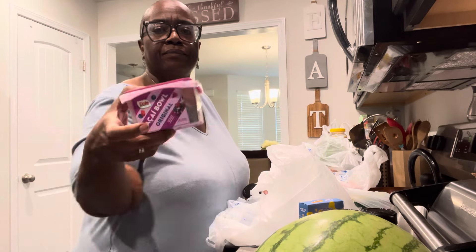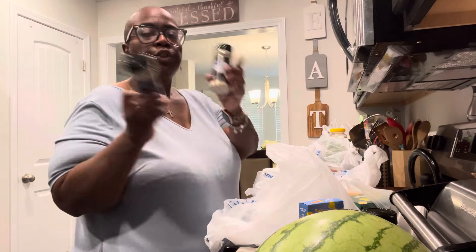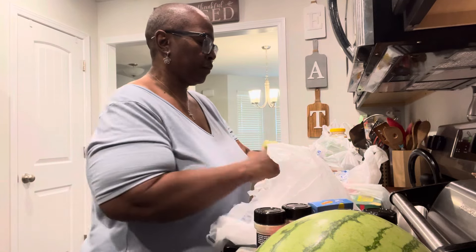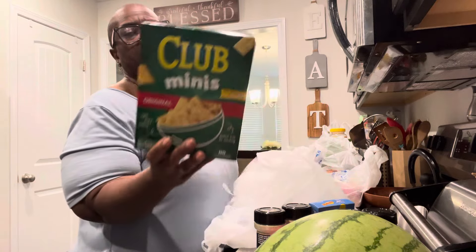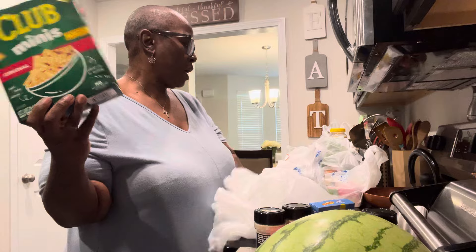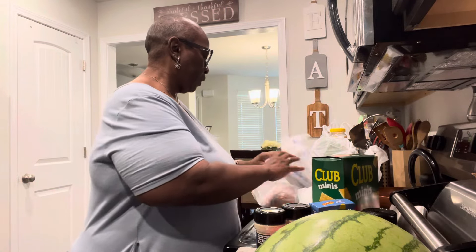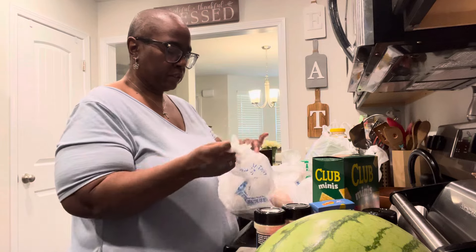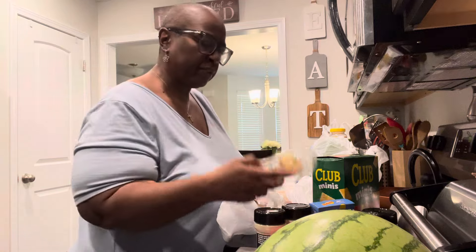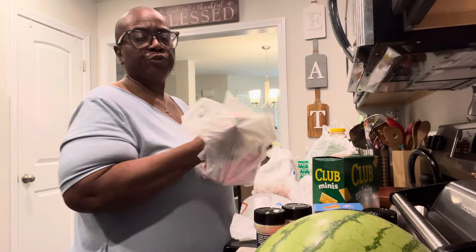I ordered me a smoothie bowl and two onion powders. I saw these Club Minis for the first time — I didn't know they made them. I'm a cracker eater if y'all can't tell! I also ordered one of the little chocolate chip muffins as a treat for me — those are new.